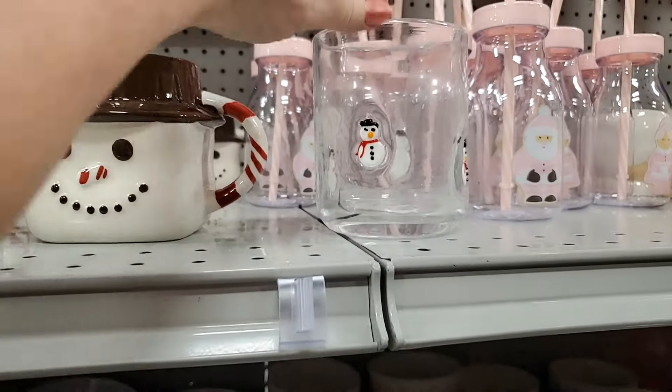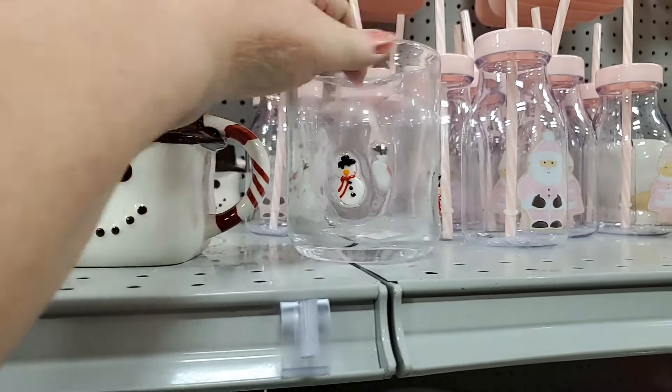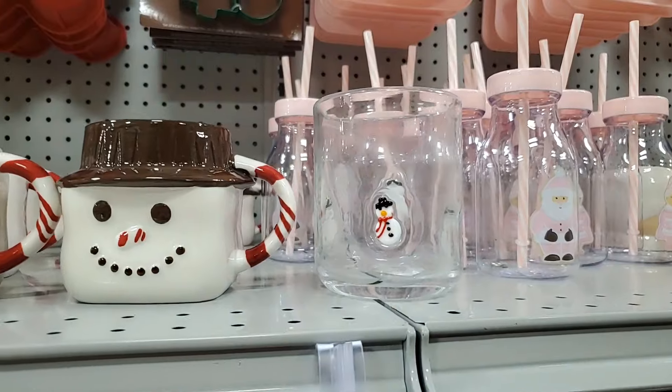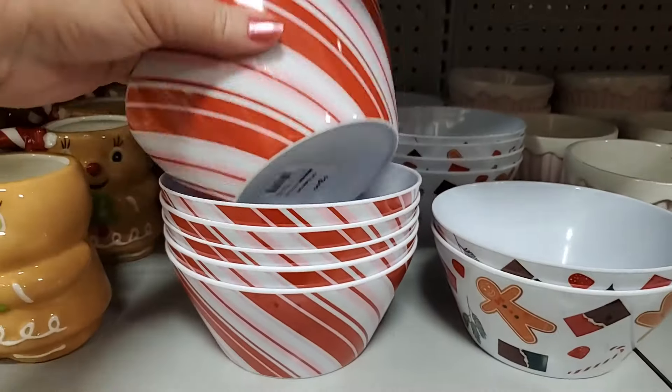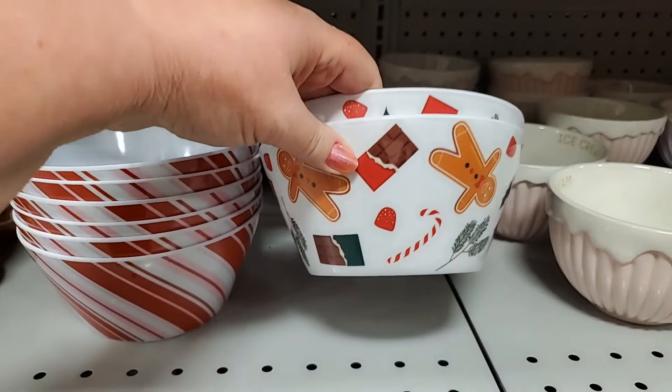I'm seeing this here — I don't believe it's the proper spot, but I know these are very popular. $7.99. These little melamine candy striped bowls are $3.99. Gingerbread, $3.99 — darling.